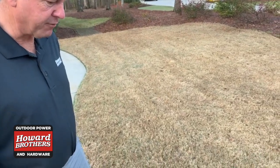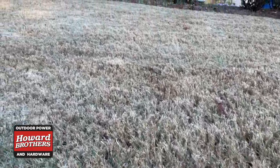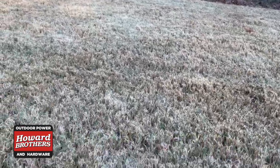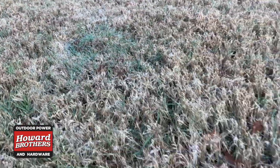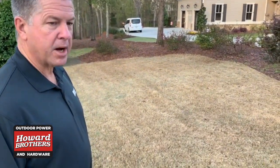Your Bermuda grass has a finer blade, and as we zoom in on the grass we can see it starting to green up. As we come into a time when we get more heat, this grass will really start to pop.